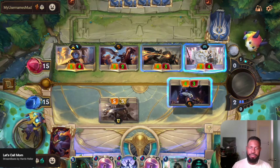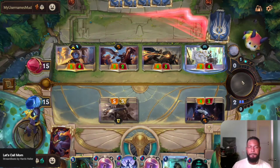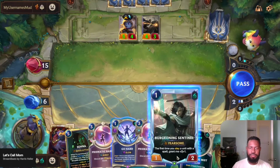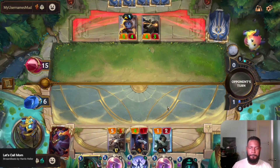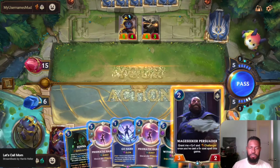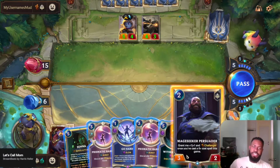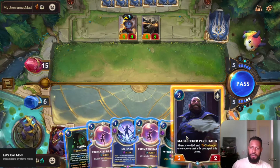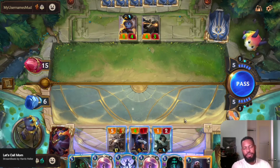We could deal with Poppy later. We got some options here — this is gonna be four and two, that's six. Am I worried about Bright Steel?